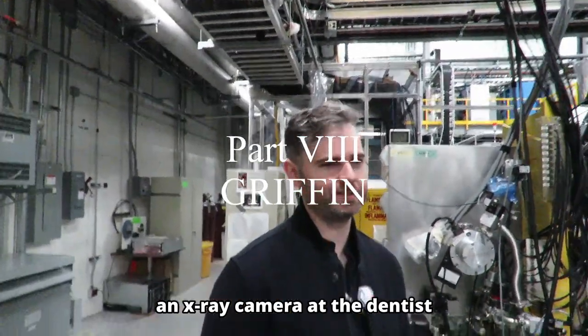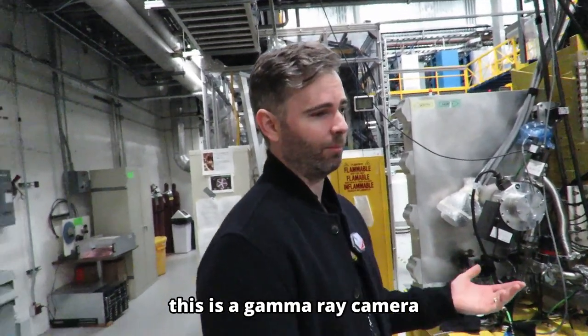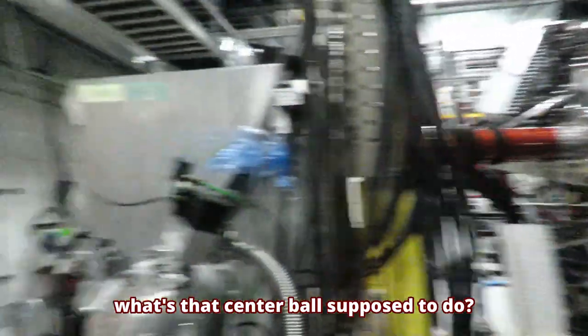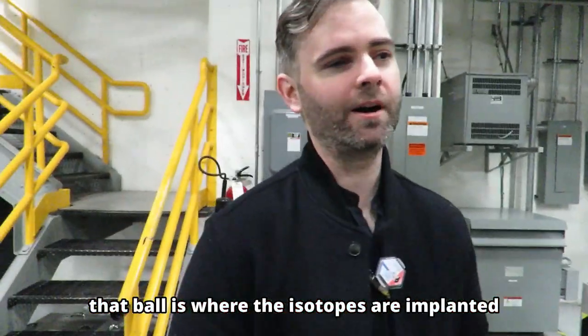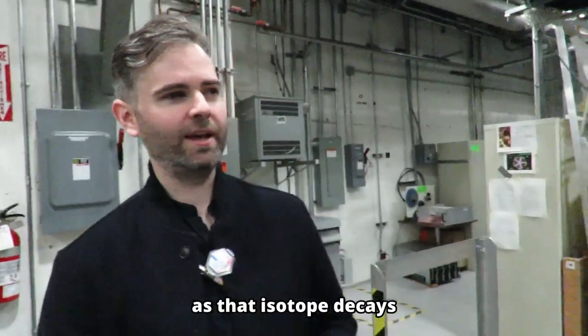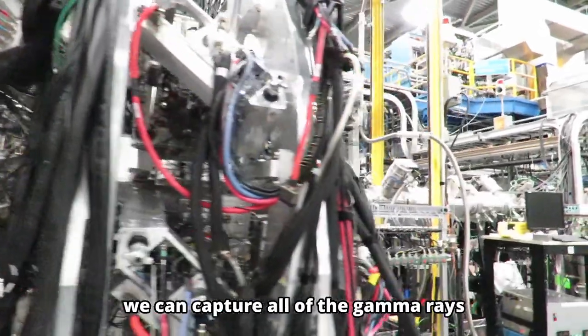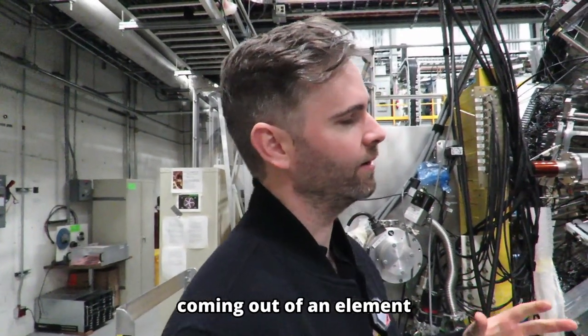An x-ray camera at the dentist is kind of like a camera, but it uses x-rays. This is a gamma ray camera. That center ball is where the isotopes are implanted — it's allowing us to see how they're decaying. As that isotope decays, it gives off gamma rays. When that happens in the center of Griffin, we can capture all of the gamma rays coming out of an element.